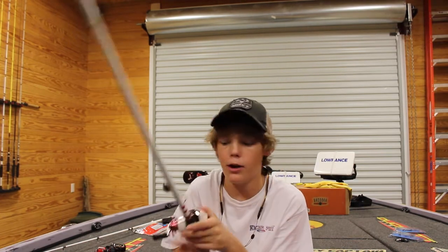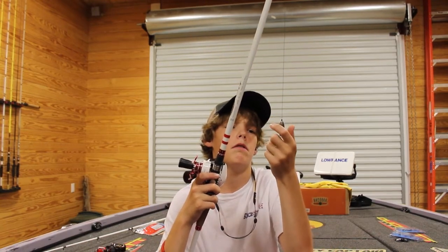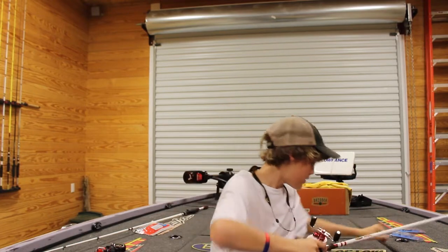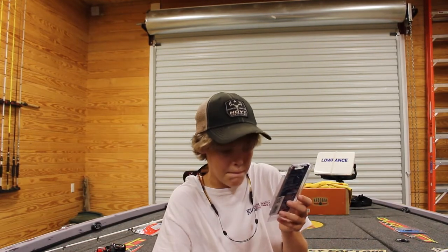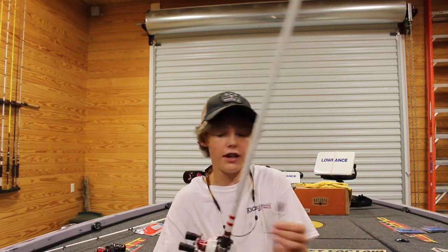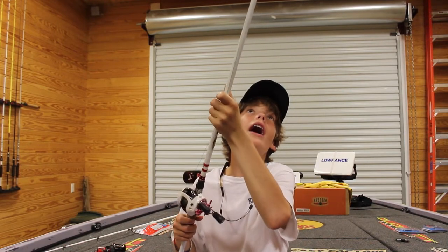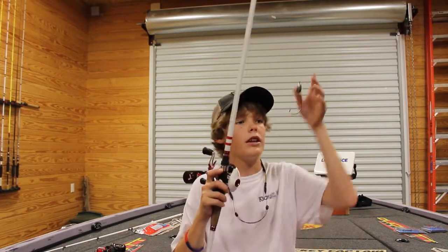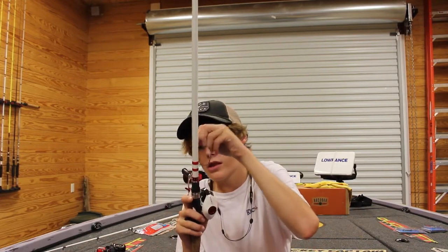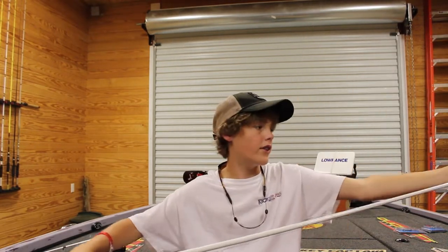The punching stick is going to pull some toads out with a Zoom Old Monster in green pumpkin red bug color. I've got a 1.5-ounce weight on there with a 6/0 Mag Worm hook — it's a thick, huge hook. I think it'll get the job done. That's the hook setup, and that should hopefully catch some toads too.